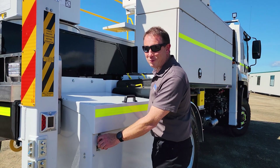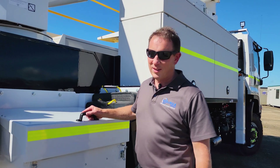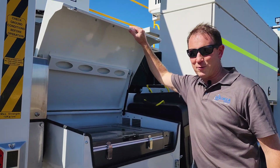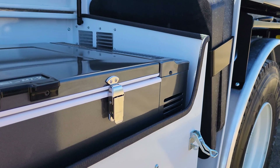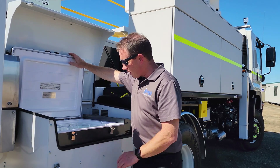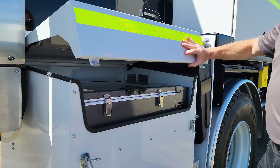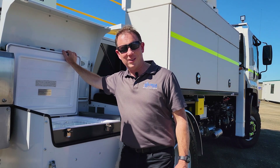You're not going to believe what we've got under this lid — we've got a fridge. Under here is a line mechanic's dream. Obviously with the environment over there, they really need plenty of cold water, and we've installed a fridge. It's also got a plug here so they can plug it in at night time, but it is driven off the truck's battery. So a great feature to have on all bucket trucks, don't you think?